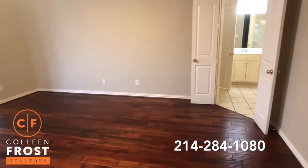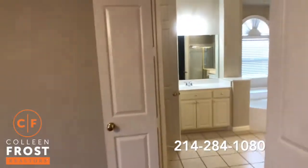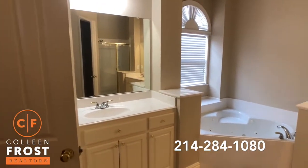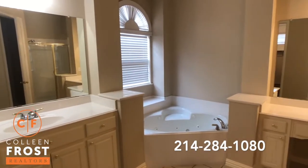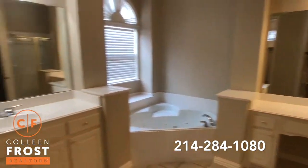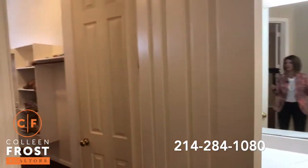Absolutely gorgeous. Now we'll come into the master bathroom — separate his and her vanities and a gorgeous corner jetted tub. I love that the hardwoods also continue into the closet.